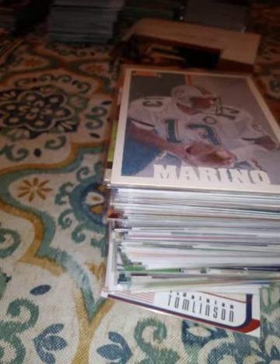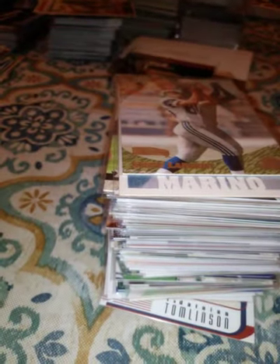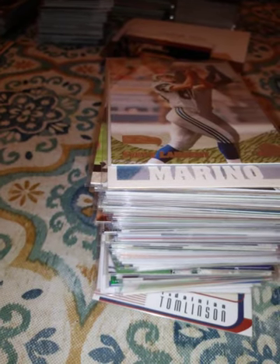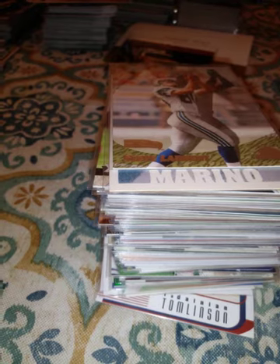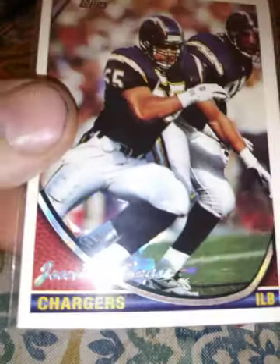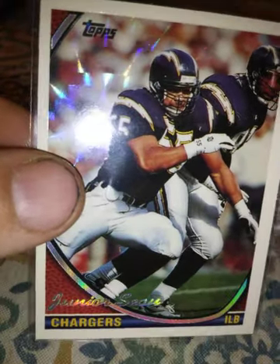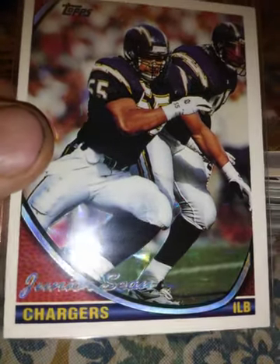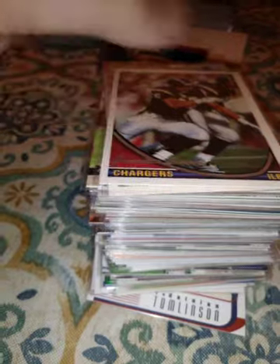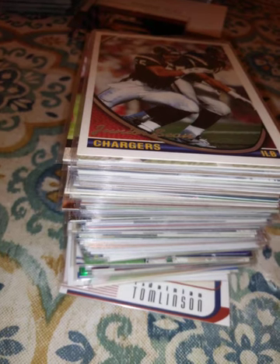A 1991 Score Dan Marino sketch card. A 2000 Top Star Steve Largent. A 1994 card — I don't know what brand this is, maybe prism or something. I'd have to look it up. Junior Seau — great player, too bad what happened to him.